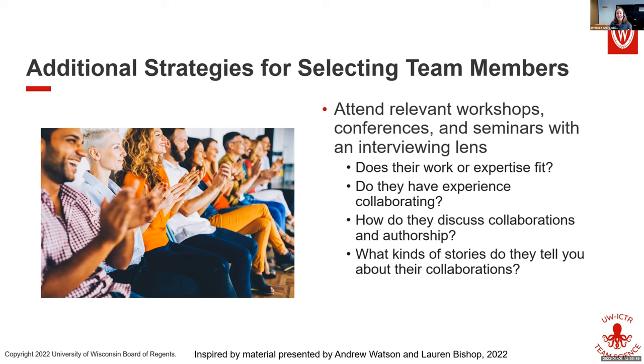And often, if you can get the icing on the cake — if they tell really great stories in their presentations about the work they're doing together — like 'I reached out to this colleague and we started talking' — and they tell great stories about the work they did together, that's also a good indicator that they may be a good collaborator.